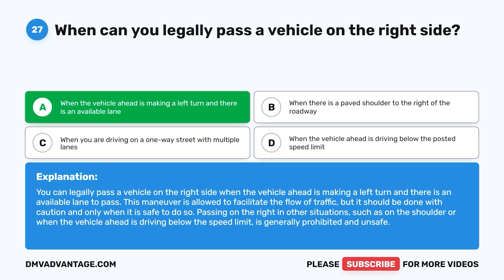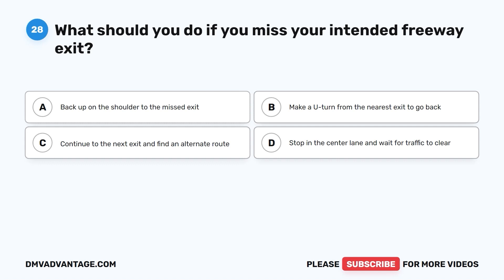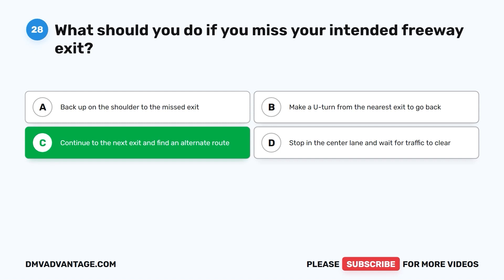Question 28. What should you do if you miss your intended freeway exit? A. Back up on the shoulder to the missed exit. B. Make a U-turn from the nearest exit to go back. C. Continue to the next exit and find an alternate route. D. Stop in the center lane and wait for traffic to clear.